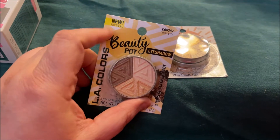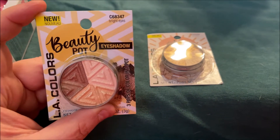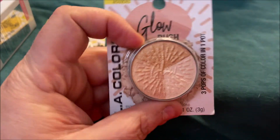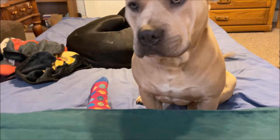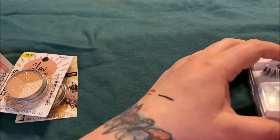This was part of the new LA Colors display they had. It's called Beauty Pot Eyeshadow in bright eyes — I picked this up to add to her package. I also got her one of these glow blushes, though it's more of a highlighter to me, and it's in brazen. So I got those for her.